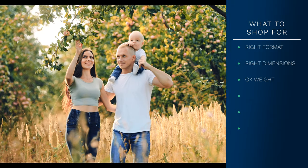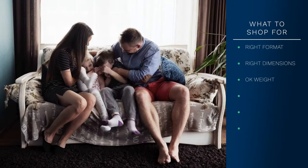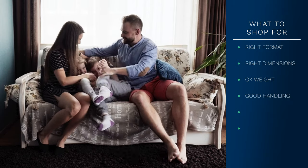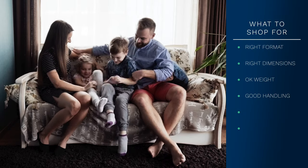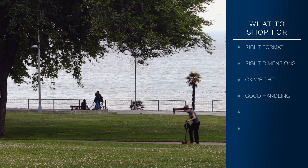Weight: Double strollers can get heavy, so make sure you're comfortable folding and lifting. Handling and steering: Wider strollers can be harder to navigate. Check the turning radius and practice steering to make sure you're comfortable and confident.